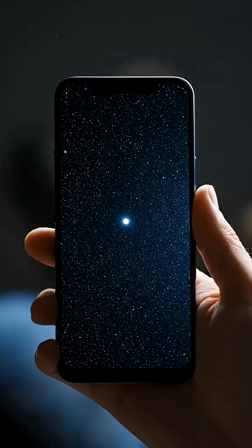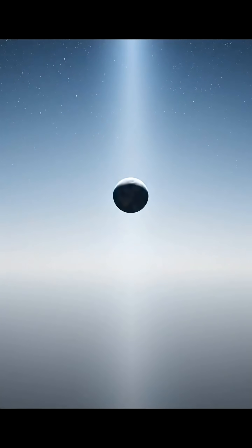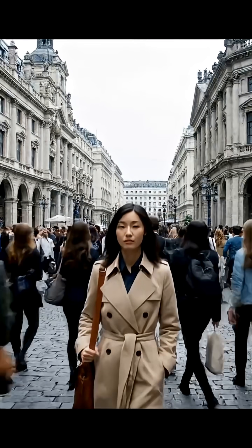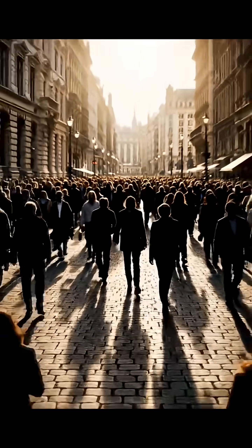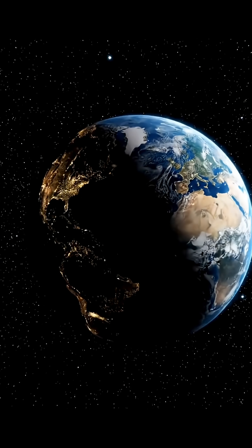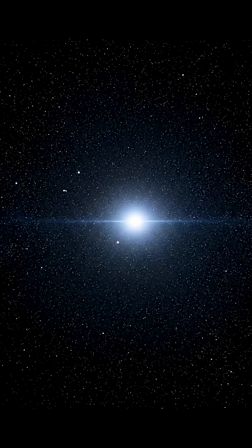The famous pale blue dot was captured by Voyager 1 on February 14, 1990, from a distance of 6.4 billion kilometers. That tiny speck contains everyone you love, everyone you know, everyone you've ever heard of, and countless lives lived and lost. Without humanity's presence, this mote of dust, suspended in a sunbeam, might never have been noticed at all.